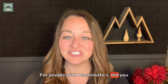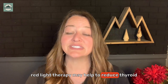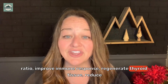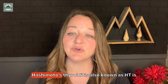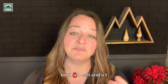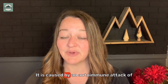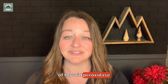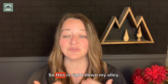For people with Hashimoto's: did you know regular use of low-level laser red light therapy may help reduce thyroid peroxidase antibodies, improve your T3/T4 ratio, improve immune response, regenerate thyroid tissue, reduce pain, reduce inflammation, and support thyroid function? Hashimoto's thyroiditis, also known as HT, is both a B-cell and T-cell mediated organ-specific autoimmune disease, caused by an autoimmune attack of the thyroid gland and characterized by the presence of thyroid peroxidase antibodies and thyroglobulin antibodies.